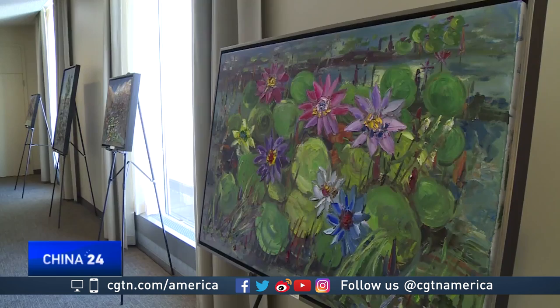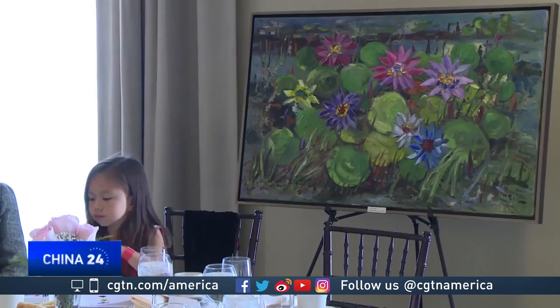At the United Nations headquarters, I will exhibit a series of heavy color oil paintings that are mainly of nature. I like to focus on nature in my work. I'm able to express my feelings for life on Earth through my painting.